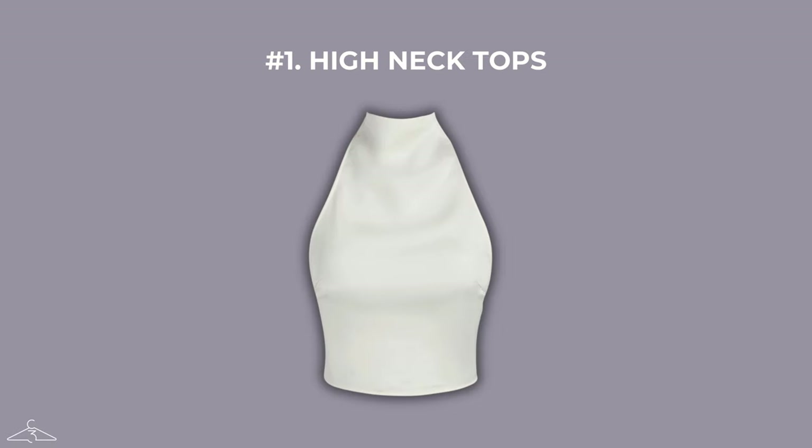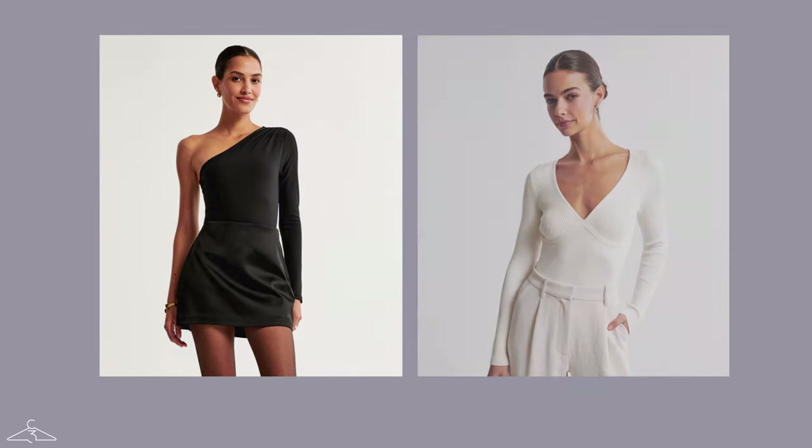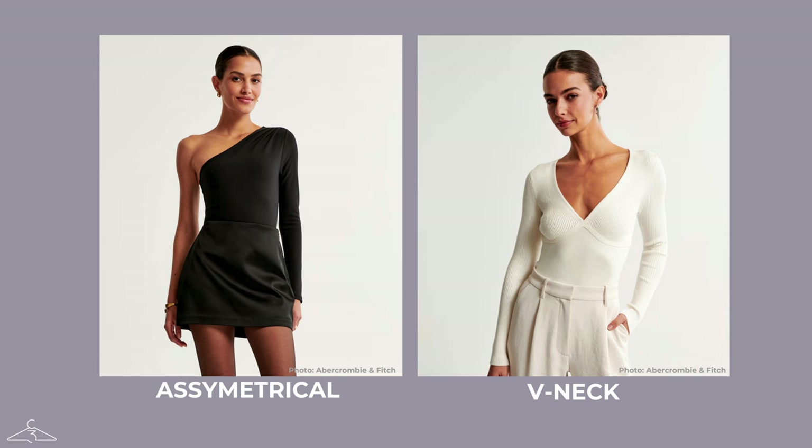Starting in no particular order, item one that you want to avoid is a high neckline. Here as an example we have Victoria Beckham, who is a petite inverted triangle body shape. She's wearing a mock neck, which is a type of high neckline, and you can see it's not the most flattering on her — she's drowning in the fabric a bit and it broadens her shoulders. Instead, you should always go for either an asymmetrical or a v-neckline. The asymmetrical look is going to break up the body and shoulders, and the v-neckline is going to elongate the silhouette and balance out your proportions.